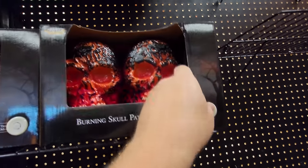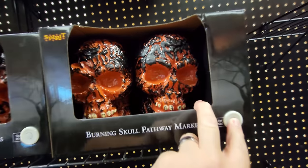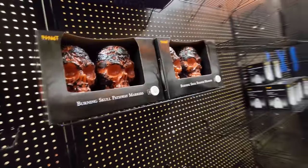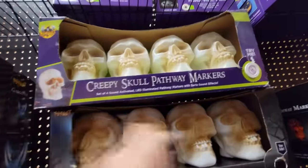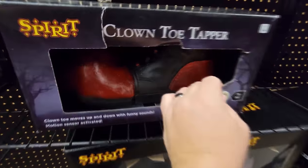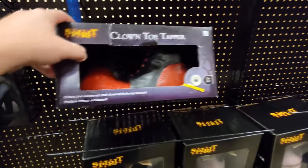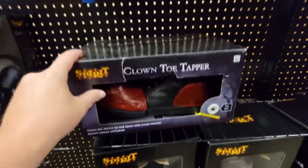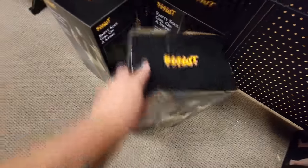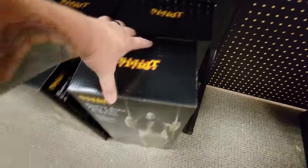The burning skull pathway markers — I think we did these in one of the other stores. They kind of remind me of the smoldering man prop. Creepy skull pathway markers — the try-me button isn't working on this one. We'll check the clown toe tapper — oh, there are two shoes in there. Decaying zombie groundbreaker — I don't think he does anything, he just comes up out of the ground. Empty soul girl on a swing.